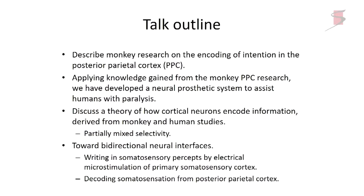In this talk, I'll first describe monkey research on encoding intention in the posterior parietal cortex. I'll then discuss applying knowledge gained from this research to develop a neural prosthetic system to help humans with paralysis. Then we'll discuss a theory of how cortical neurons can encode information — derived both from monkey and human research — referred to as partially mixed selectivity. Finally, I'll discuss efforts toward bidirectional neural interfaces, writing in somatosensory percepts by electrical microstimulation of the primary somatosensory cortex, and decoding somatosensation there and in the posterior parietal cortex.